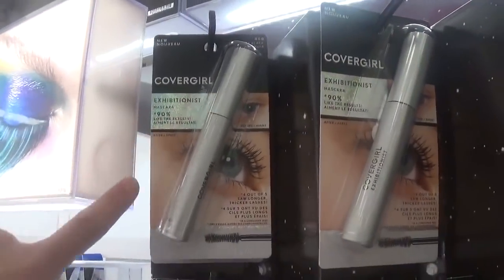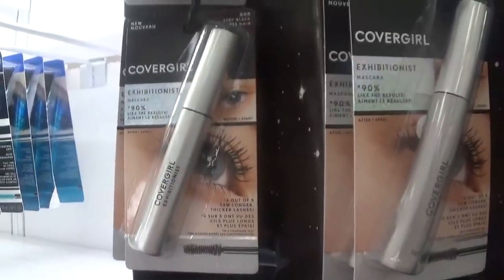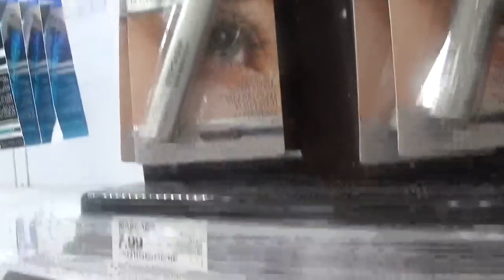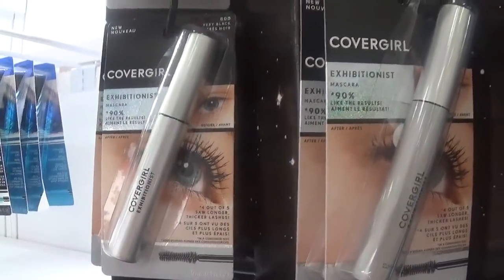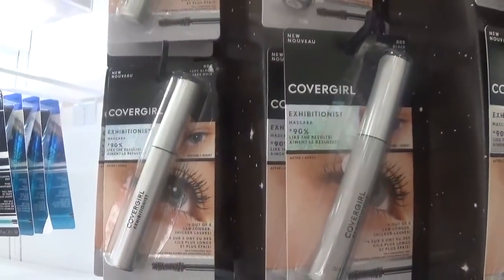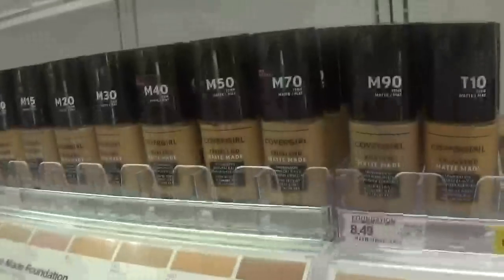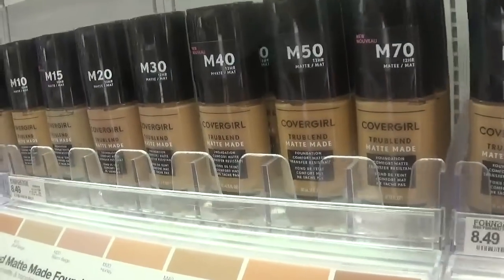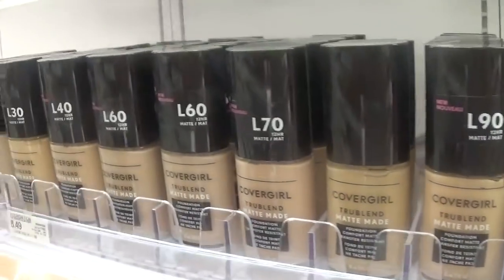The new CoverGirl Exhibition Mascara is priced at $7.99 here at Target. There's a printable $3 off one coupon, making it $4.99. If you use the $2 off one coupon from today's Smart Source insert, it comes down to $5.99. I did review this mascara — I'll leave that video linked below. I also reviewed the CoverGirl TrueBlend Matte Made Foundation, and I'll link that review below as well.